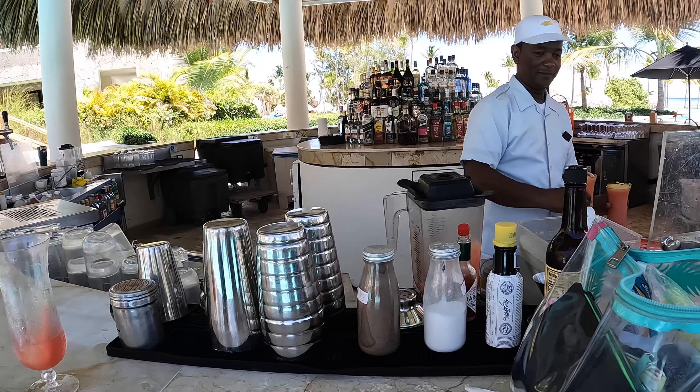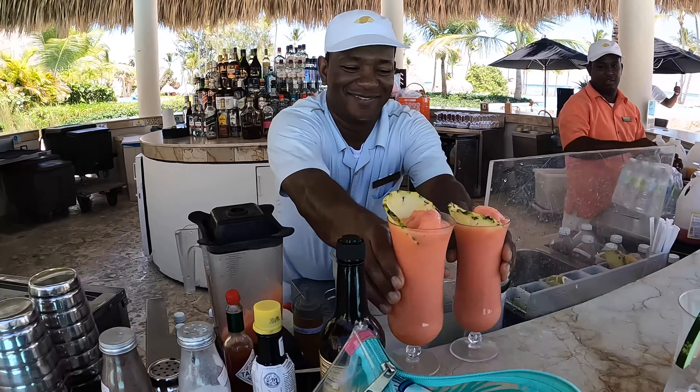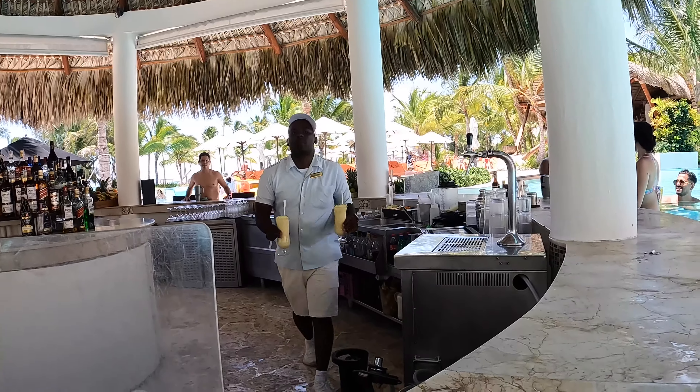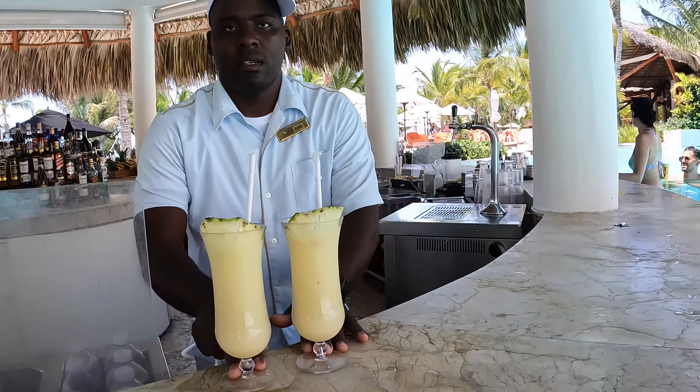The room was nice, close to everything, and a good size. Favorite drink? The Beach Boy — a banana strawberry smoothie with rum. I actually noted three drinks I really loved: the pineapple daiquiri, the coco loco, and the Beach Boy. I'm very particular about drinks and don't like watered-down frozen drinks, but I thought they were all really good here. What would you rate the resort one to ten? Nine. Eight for me.